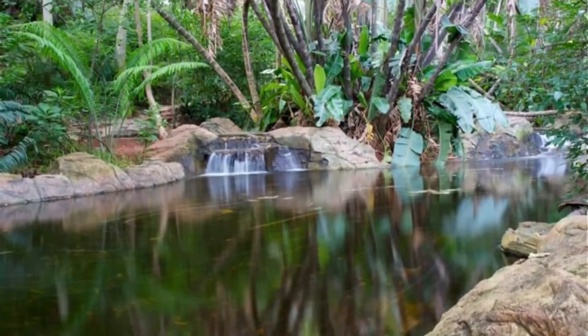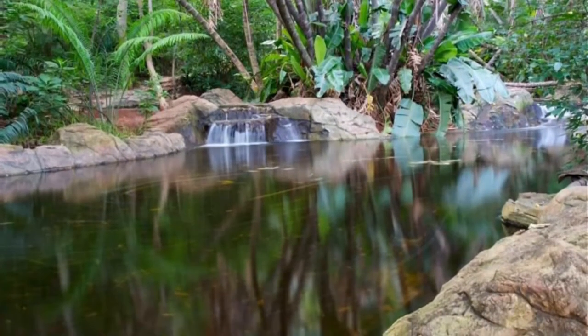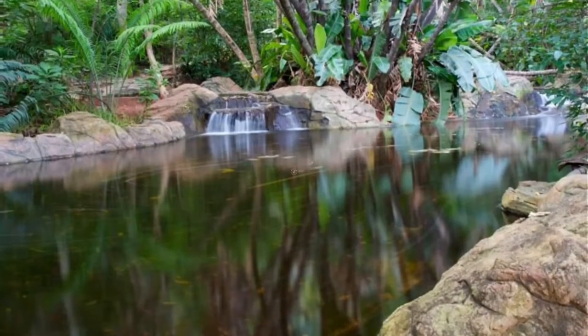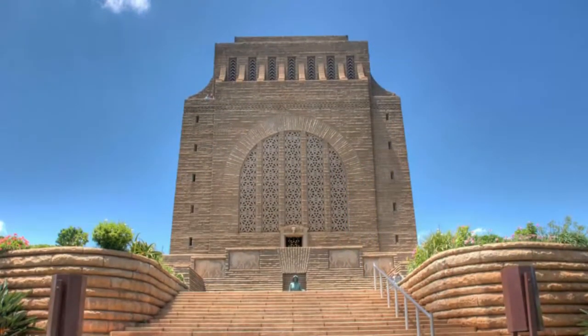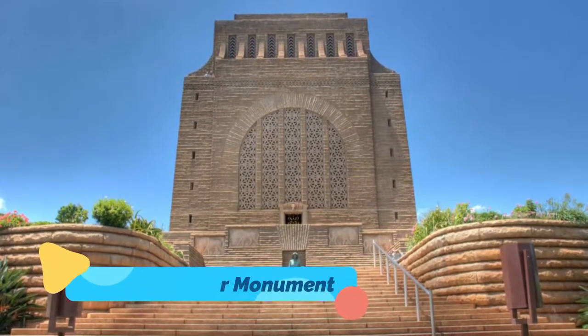A quartzite ridge slices the park into two sections, with vegetation in the warmer north-facing half contrasting with that in the colder south-facing section.